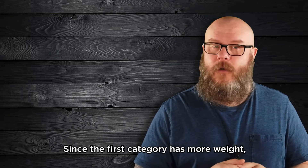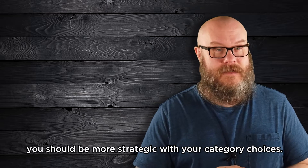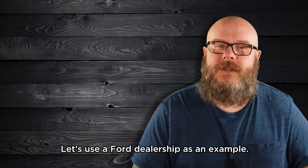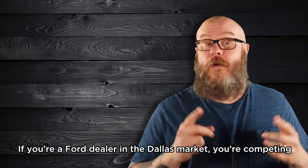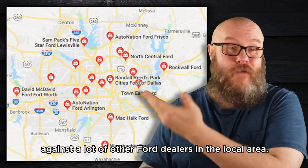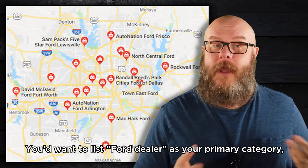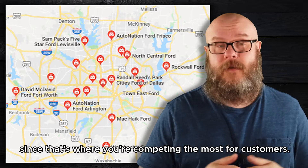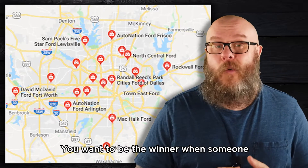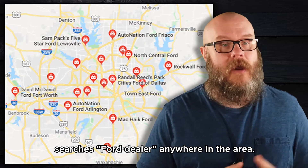Since the first category has more weight, you should be more strategic with your category choices. Let's use a Ford dealership as an example. If you're a Ford dealer in the Dallas market, you're competing against a lot of other Ford dealers in the local area. You'd want to list Ford dealer as your primary category since that's where you're competing the most for customers. You want to be the winner when someone searches Ford dealer anywhere in the area.